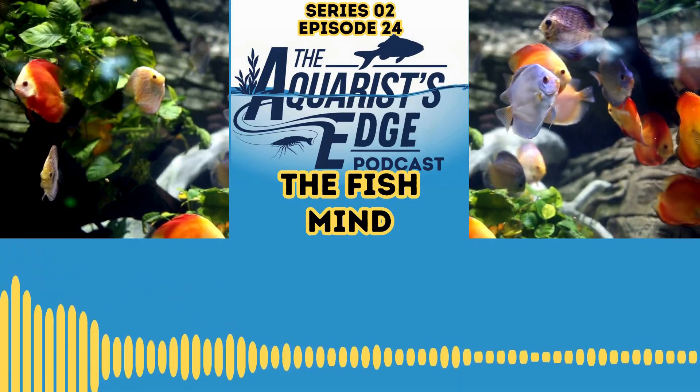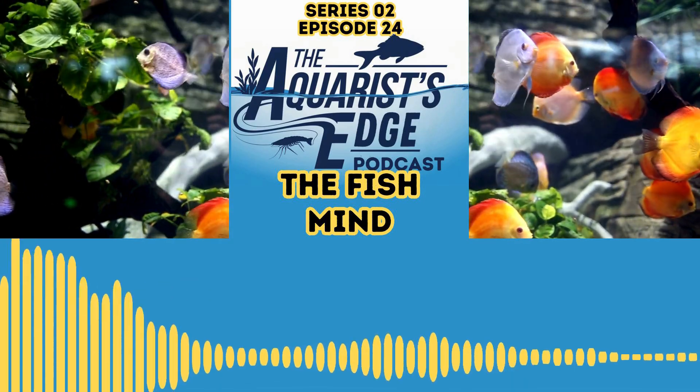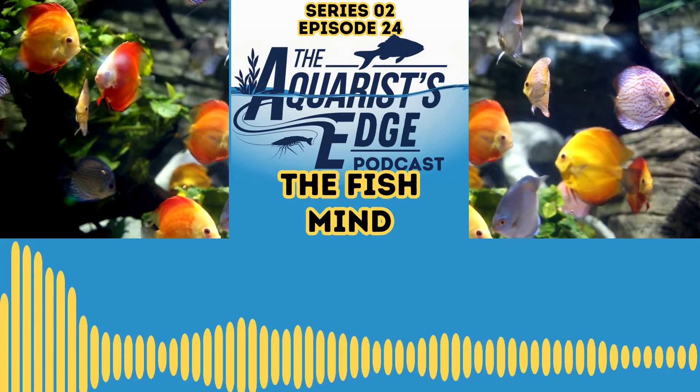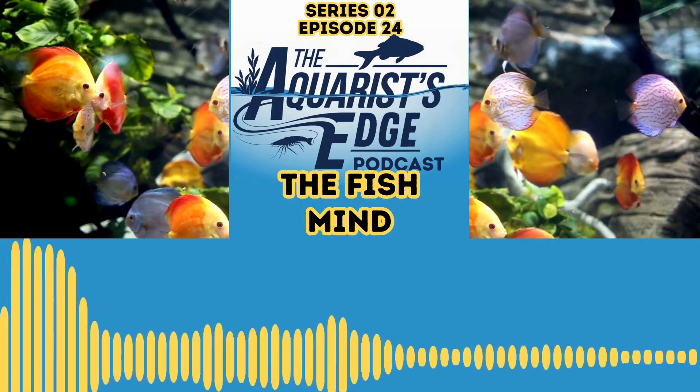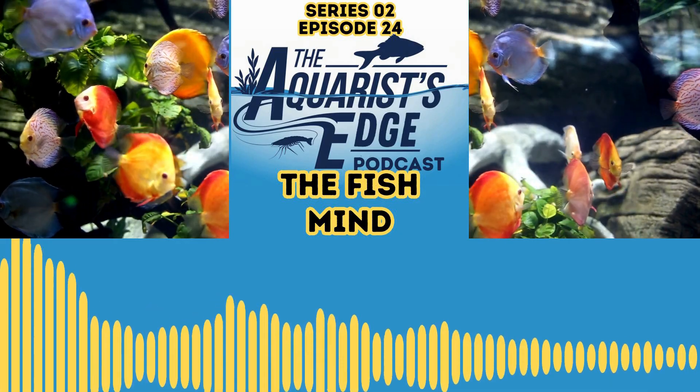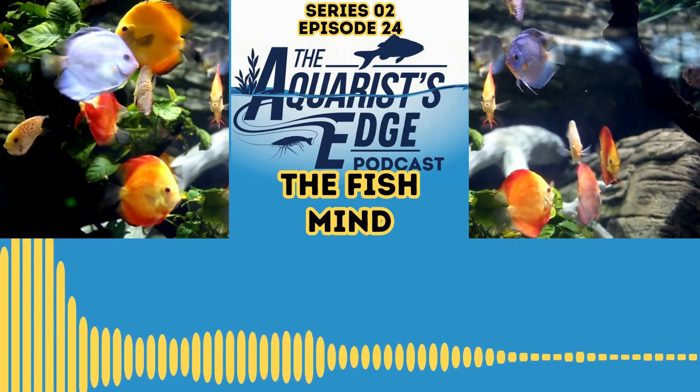Let's bust the myth right here. You've heard those stories about goldfish swimming round and round in a bowl because they have a short-term memory. Firstly, don't put your goldfish in a bowl. Secondly, fish do not have a three-second memory. In actual fact, fish demonstrate complex learning and memory abilities.